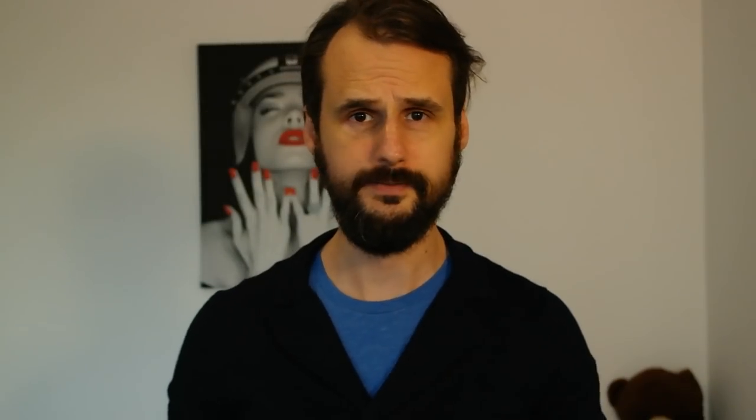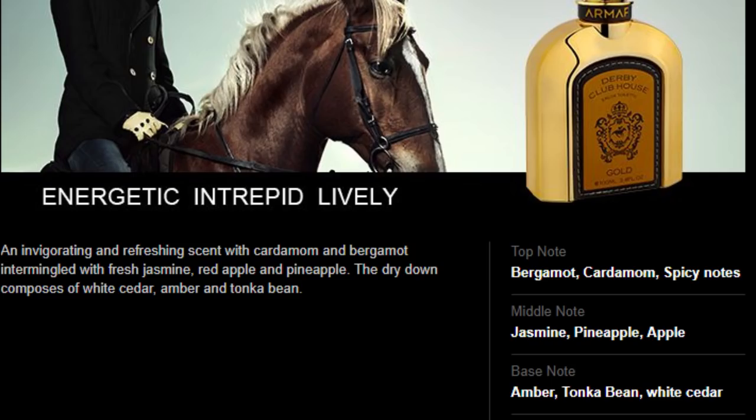Just buy and check it for yourself. One important note: if you check the listed notes for this fragrance, you'll find the notes for Derby Clubhouse Gold, which is a clone of Mont Blanc Legend. When I bought it I expected another Mont Blanc Legend clone, but what I got inside the bottle was something totally different and totally worth it. Unfortunately this is very bad for buyers because we get confused regarding the notes. I'll do my best to reveal all these duplicates from Sterling Perfumes.